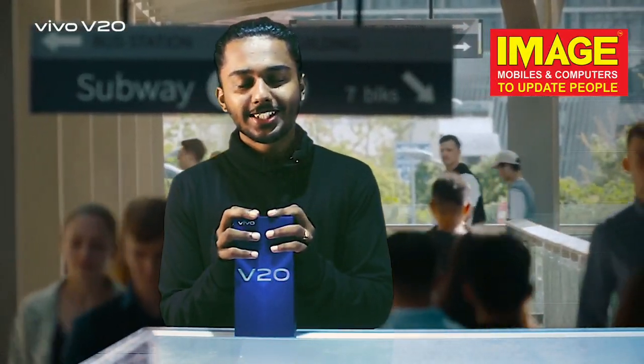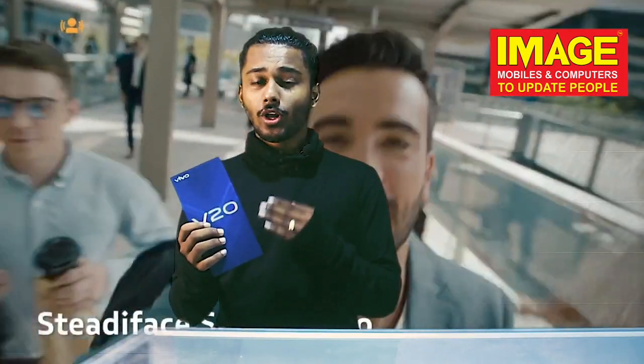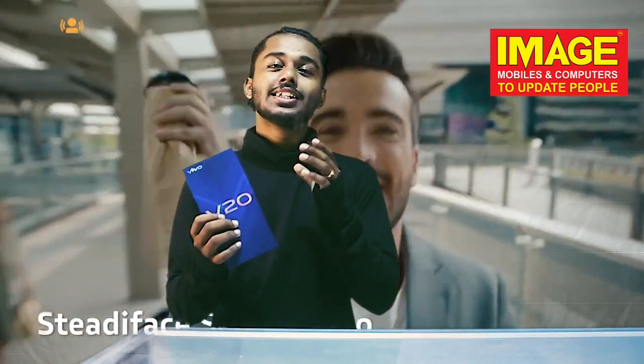Hello friends, welcome to Image Mobile Signing Ambiters to update people. In this video, we want to talk about the latest Vivo V20 and its pre-booking offers.